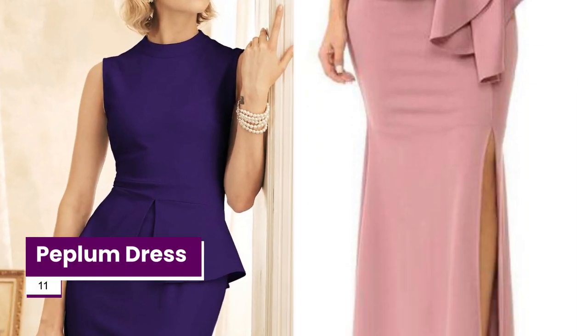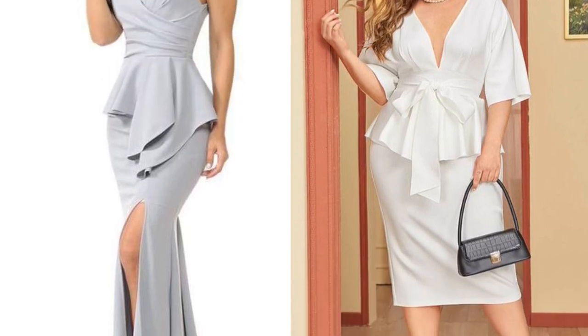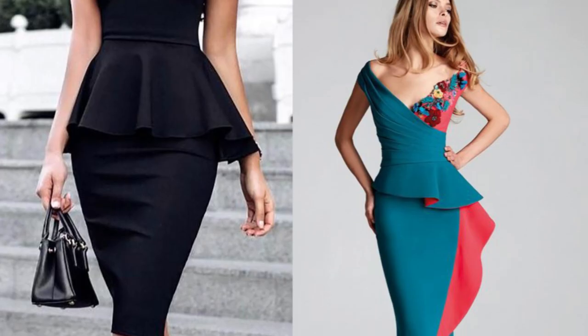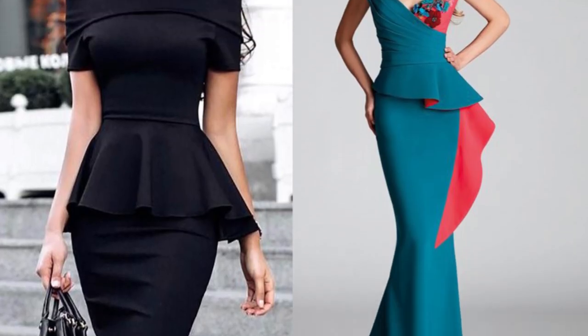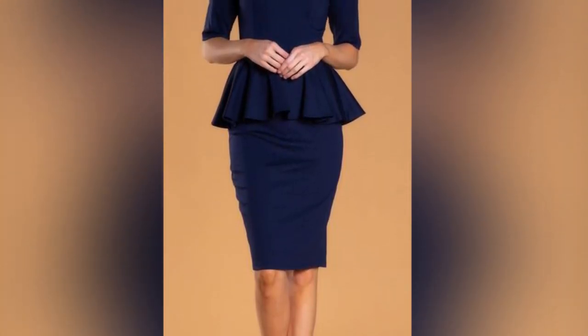With its snug fit and full waistline, peplum dresses beautifully accentuate curvaceous figures. If you want to impress on a first date, choose a plunging-back, thin-strapped peplum dress. For a work meeting, put on a long-sleeve belted midi peplum dress in a chic jewel tone.